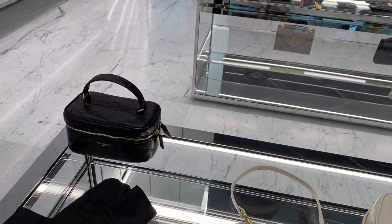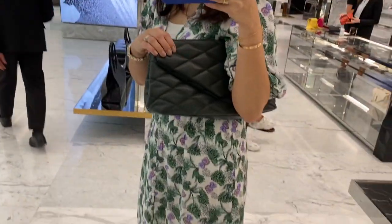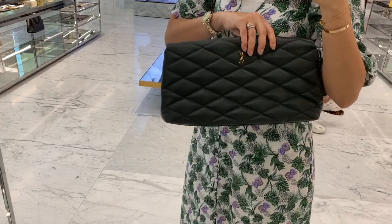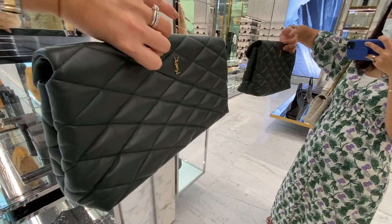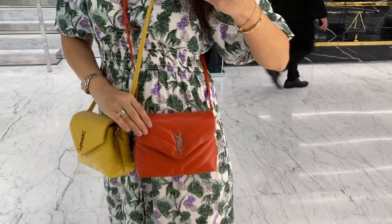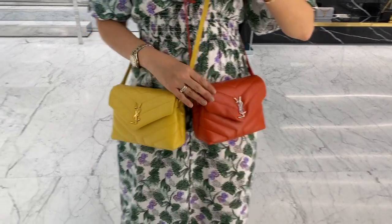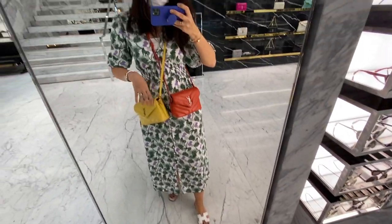And look at these vanity-style bags — I've never seen these before, they're so new. And look at this clutch — it's like a Bottega-inspired clutch, but I actually really like this one much better than the Bottega one. It's in quilted lambskin with a tiny YSL logo in the back. I also had to look at the orange one — it's really cute with silver hardware — but comparing the two, I think the yellow is better. Would you go for yellow or orange? Please vote!